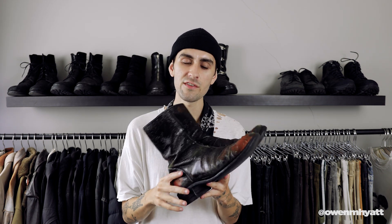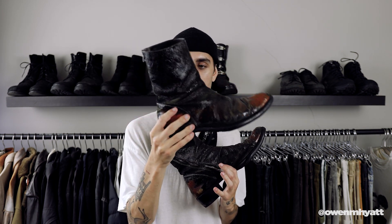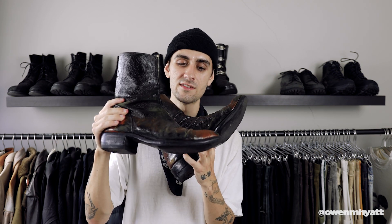Next are the CCP Tarnished Tornado Boots, also from 2006 — definitely one of the more unique pairs I own. I picked these up from Silver League, one of the best curated archive designer stores out there. The cool thing about these is the enamel tarnishing. The Tornado boot is a pretty standard iconic CCP silhouette, but this particular pair used to have an enamel coating around the entirety of the boot that has worn down over time.